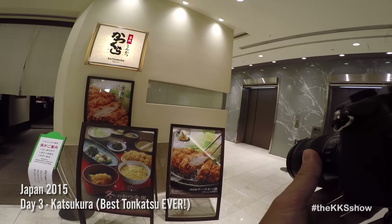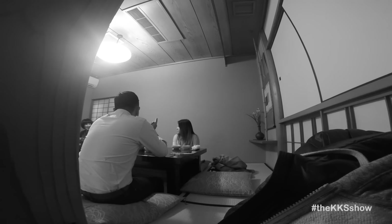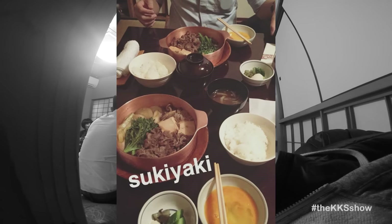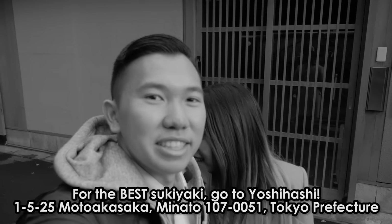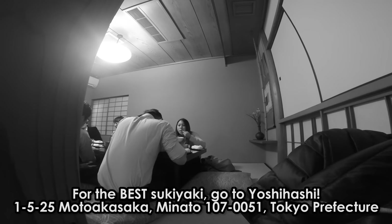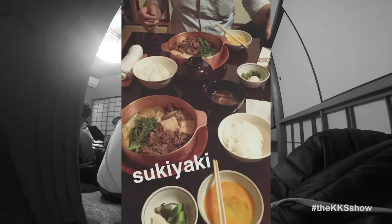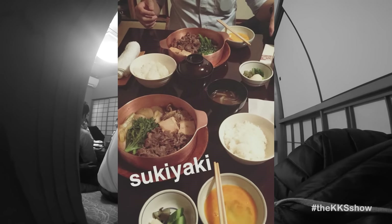We actually got recommended to go here by a couple from Indonesia, whom we happened to sit next to the day before at a sukiyaki restaurant. If you like sukiyaki, definitely check out this place called Yoshihashi. I unfortunately didn't get really good footage of us eating there because they didn't allow cameras inside the restaurant, but whatever footage I got got repurposed into this video. So check out Yoshihashi if you like sukiyaki.